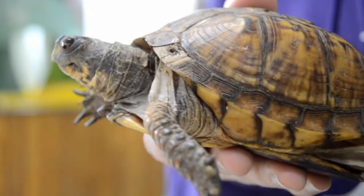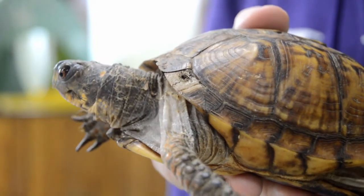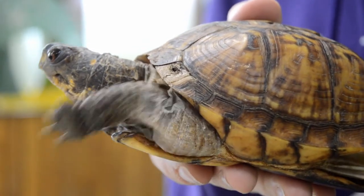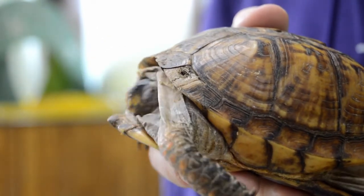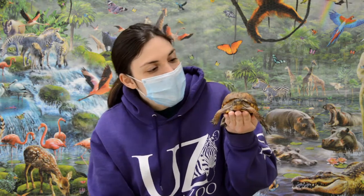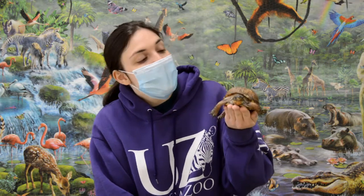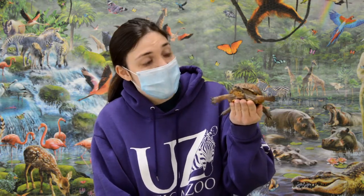Box turtles look a little bit different than most turtles. A lot of people think of turtles as animals that like to live in the water, that are very aquatic. But our friend Betty here has a much taller, domed shell than most turtles do. The thing that makes her a turtle and not a tortoise is actually what she likes to eat. Turtles love to eat both plants and meat, whereas tortoises only like to eat plants. That's how we can distinguish that she is in fact a turtle.